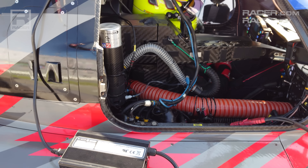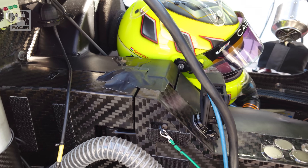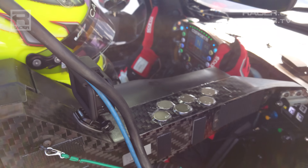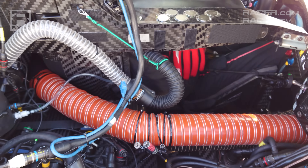Diving into the VLMDH's cockpit with Renger van de Zande, another familiar sight among GTP cars is on display with an abundance of cooling hoses and electronic control boxes surrounding the enclosure for the WAE Technologies battery.